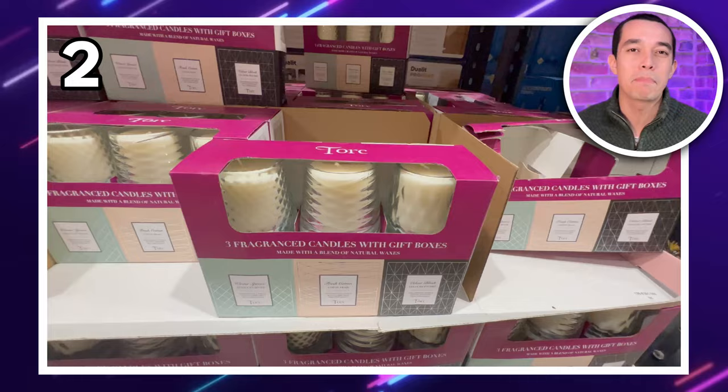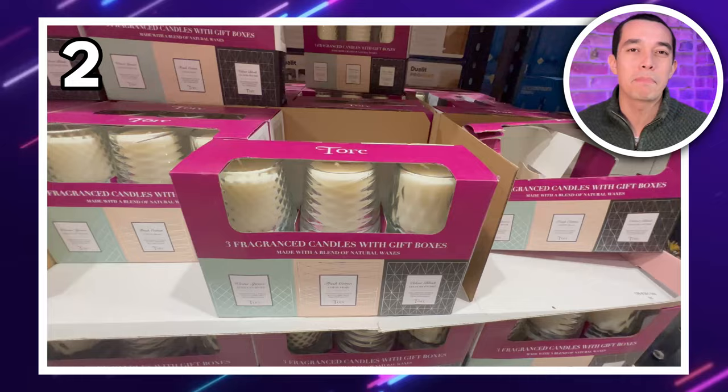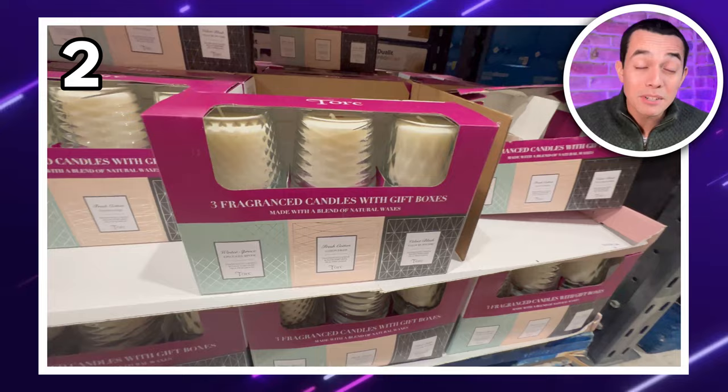My number two spot is this three-pack of candles for £8.36. That works out at less than £3 a piece. They come with gift boxes as well, so you can split them up and give them as little presents.